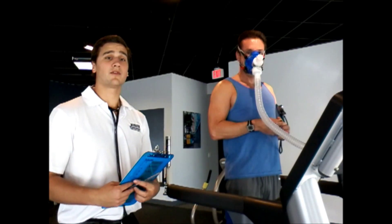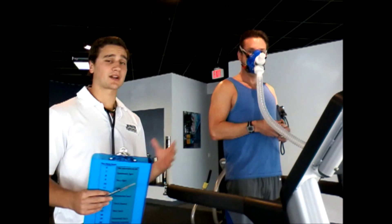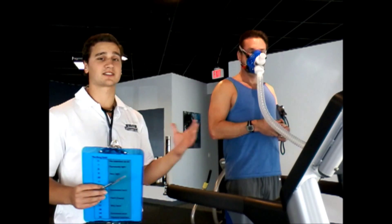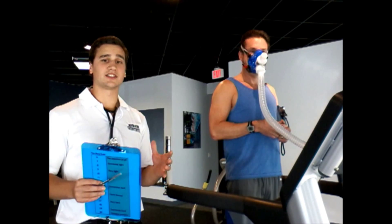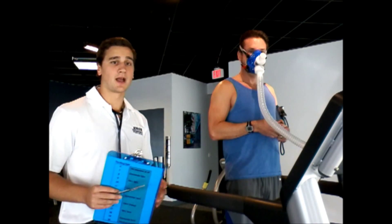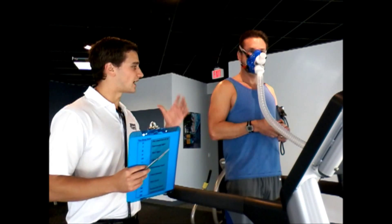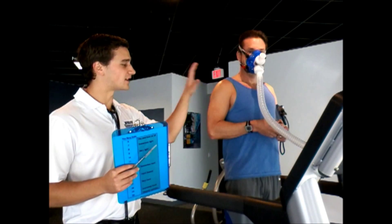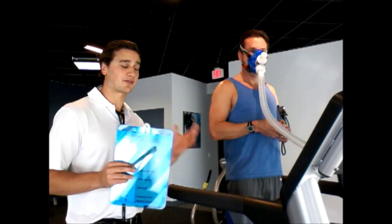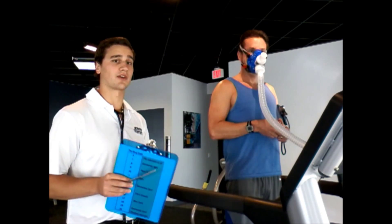Next we move on to the submaximal exercise test. The goal of this test is, again, using indirect calorimetry — oxygen consumption and carbon dioxide production — to see at what heart rate Dr. Castello switches over from primarily burning fats to primarily burning carbohydrates. It's going to be a treadmill test. Dr. Castello has a heart rate monitor connected to the metabolic cart. The test lasts about 10–15 minutes, and after that we'll know at what heart rate that spike in ventilation occurs and when he switches over.